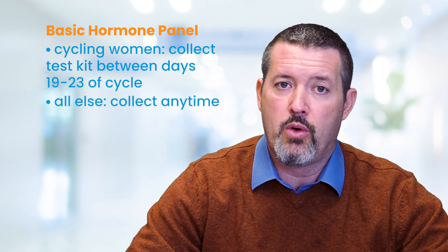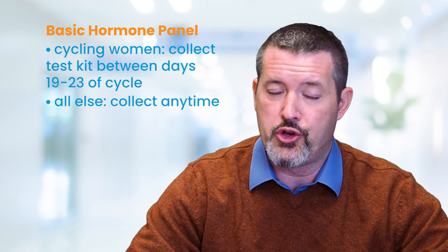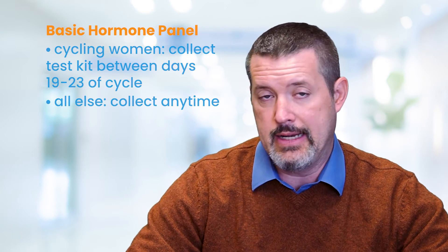The test kit should be collected between days 19 to 23 of a female's menstrual cycle, and for males or non-cycling females — either children or postmenopause females — can collect at any time.